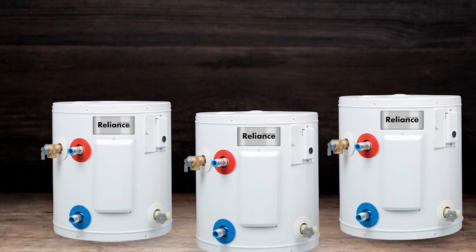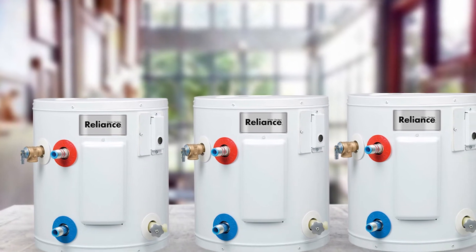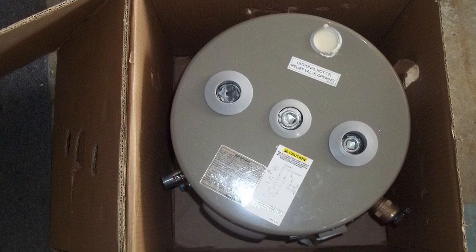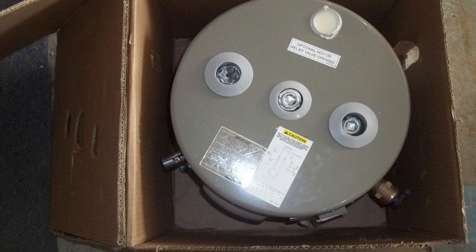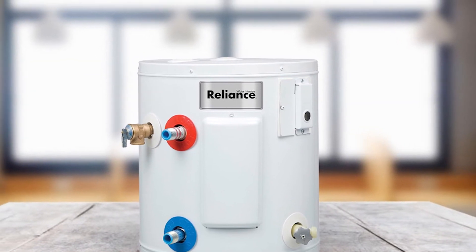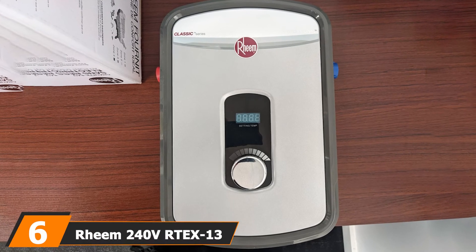It is easy to install, though it would be more appropriate to hire a professional for the task. The side-mounted cold water inlet and hot water outlet make installation even easier. This water heater also features a temperature and pressure relief valve that controls pressure, protecting not only the heater but also users. It comes with numerous accessories that make it ready for installation right out of the package.